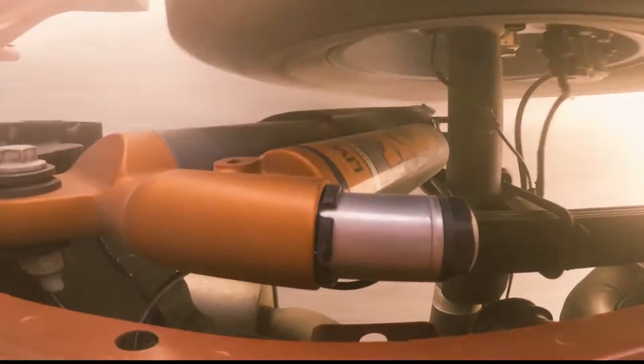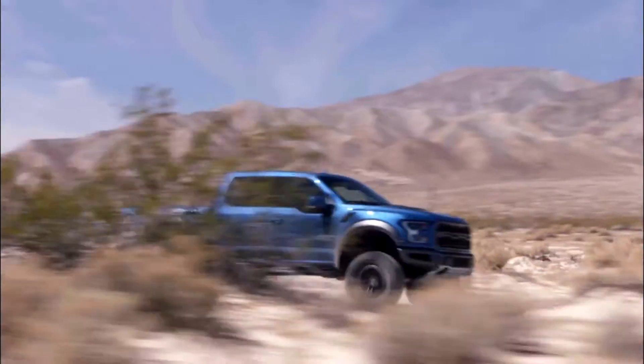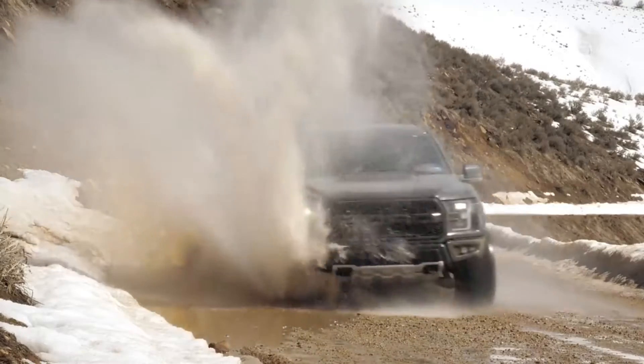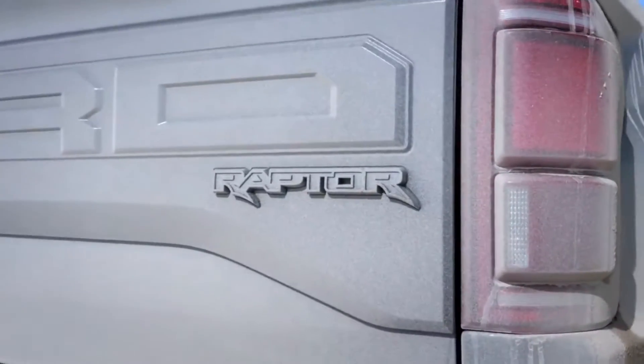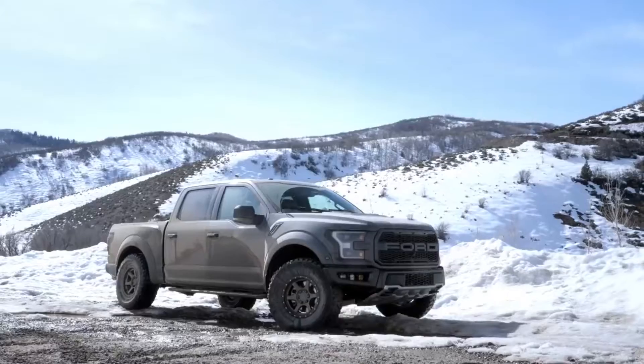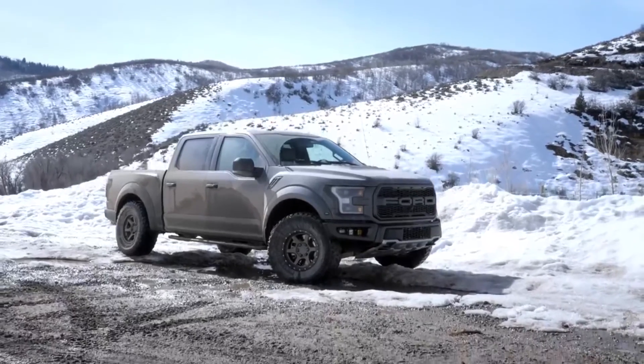With an upgraded suspension and a roomy cabin, no trip or territory will ever be uncomfortable, and it's always fun to drive on or off the beaten path. This leaner and meaner 2019 Raptor is nearly 500 pounds lighter than the previous generation, with its high-strength military-grade aluminum alloy box.